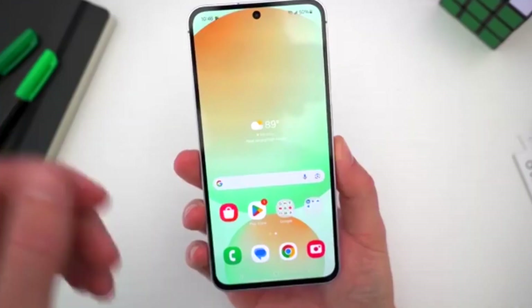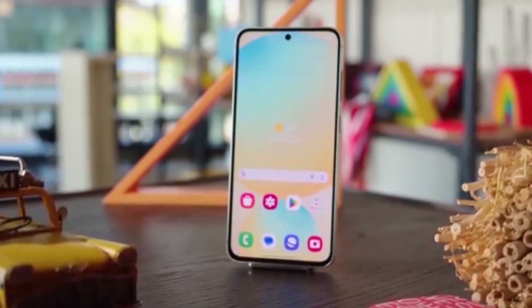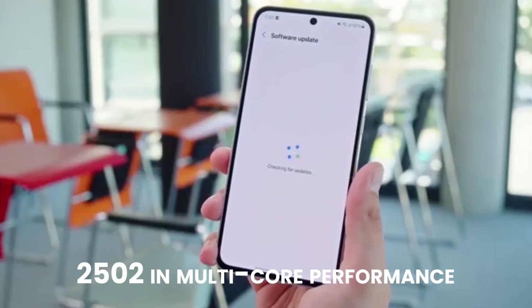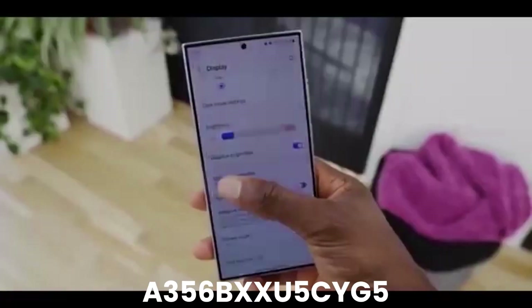The Galaxy A35 has already shown signs of progress. It was recently tested on Geekbench, scoring 1,107 in single-core performance and 2,502 in multi-core performance. The early build is labeled as A356BXU5CYG5.